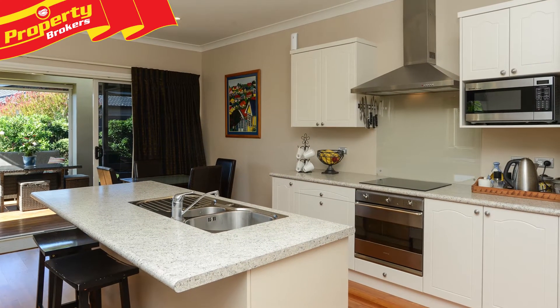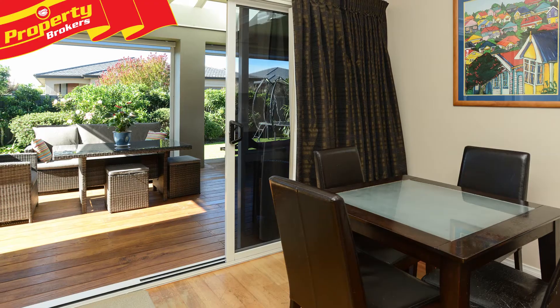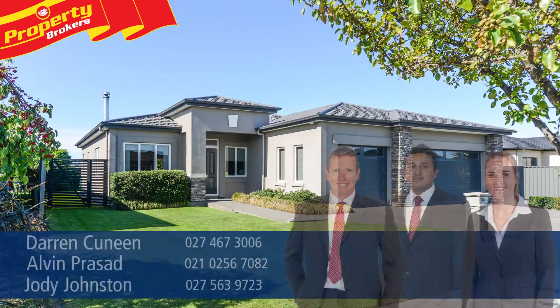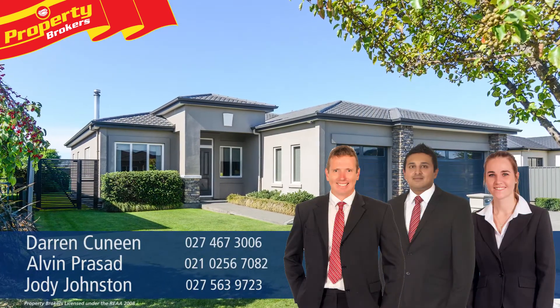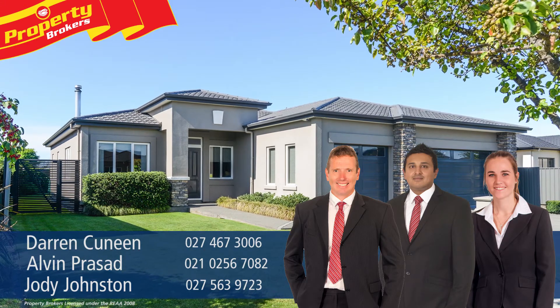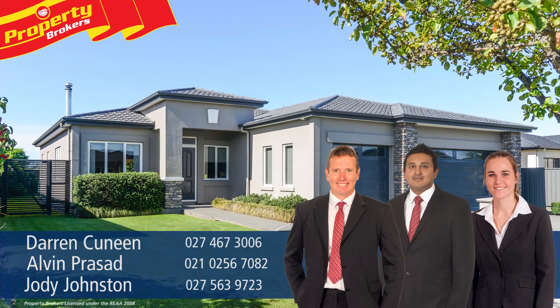Darren Kinneen, Elvin Brassad and Jodie Johnston at Property Brokers Napier. Call Darren anytime on 027 467 3006, Elvin on 021 0256 7082, or Jodie on 027 563 9723.